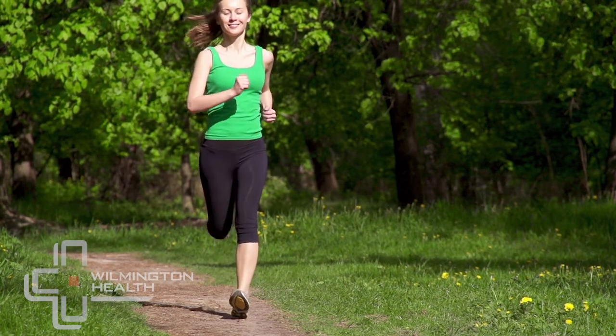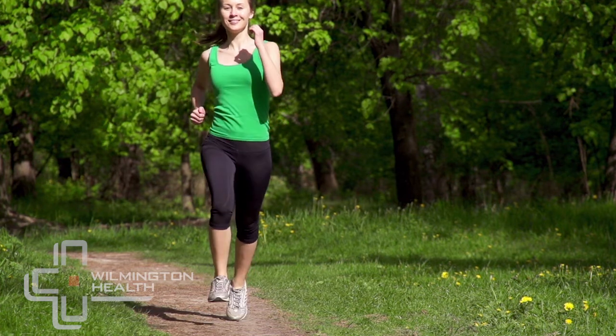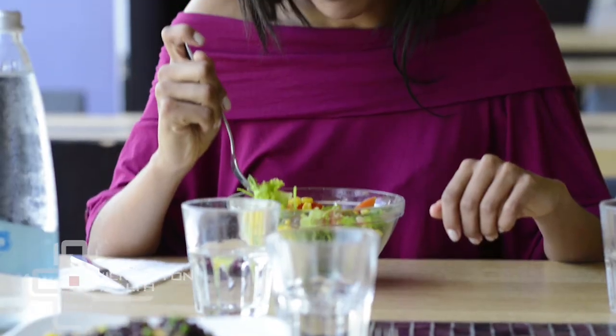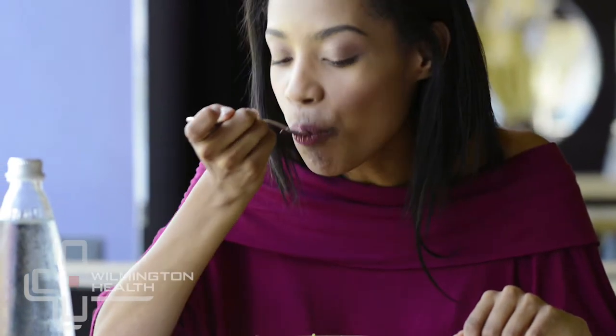With type 2 diabetes, the diet and exercise part maybe plays a little bit more into the treatment. Diet and exercise is a big part for anybody with or without diabetes, but certainly with type 2 it plays a little bit more of a central role because we know people don't process sugars as well, and so any little bit of exercise and diet helps that work better.